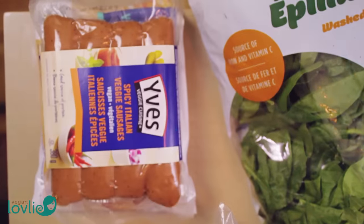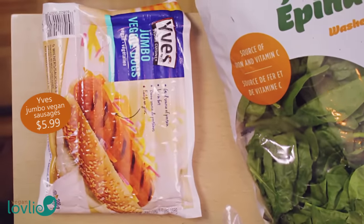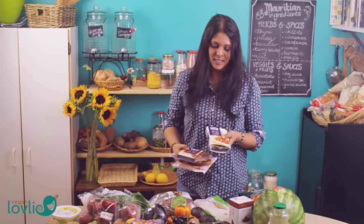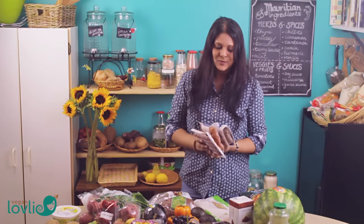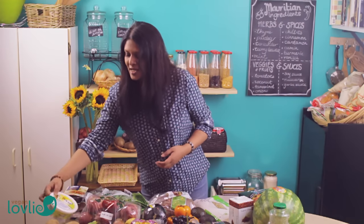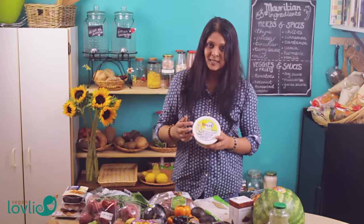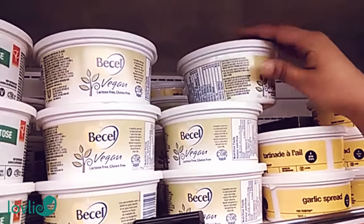First from the fridge I got these vegan sausages and this veggie mince meat. I tend to limit buying these because they're a little bit pricey and also not that healthy, so we don't eat them all that often. But sometimes for convenience they help, so I like to keep them in the fridge. I also got a tub of margarine — this brand does a vegan variety, so that's the one I use.